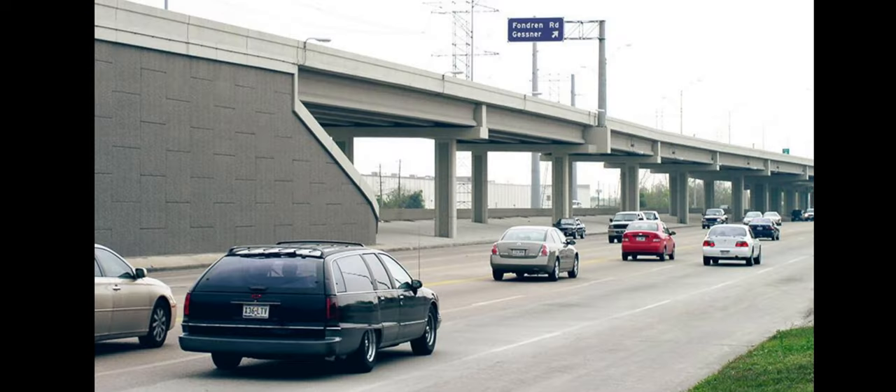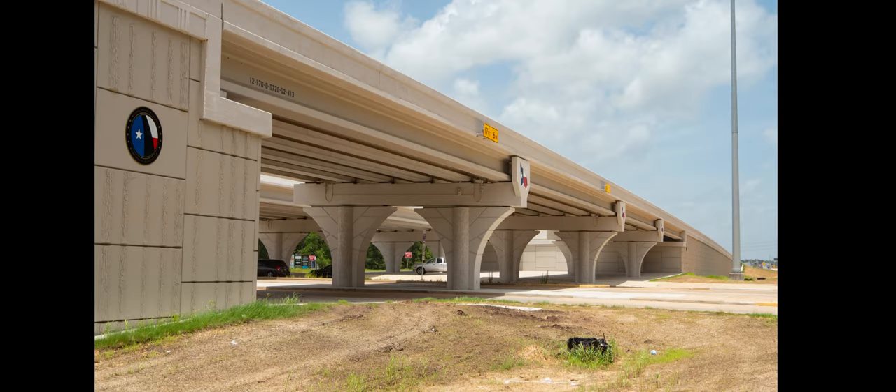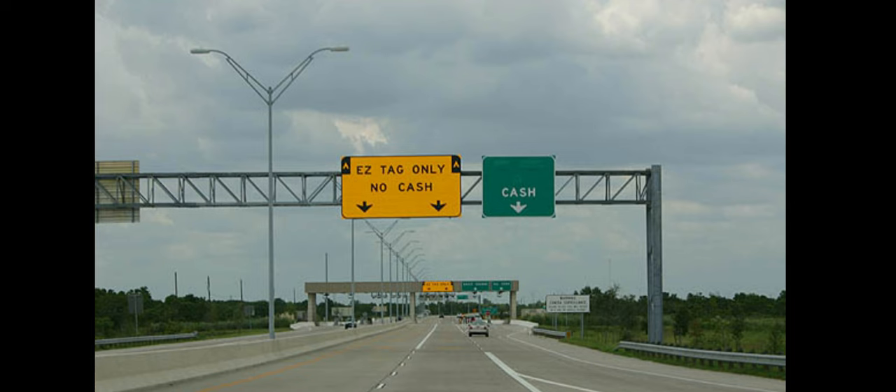There are also other tollways like the West Park Tollway, Tomball Parkway, and Fort Bend Tollway. They might not be the most important always, but they do get you places and are very important to the city.